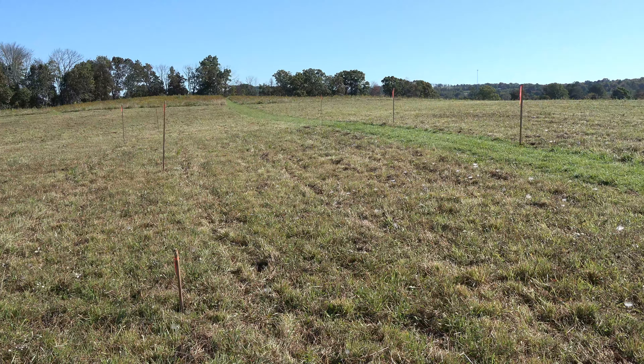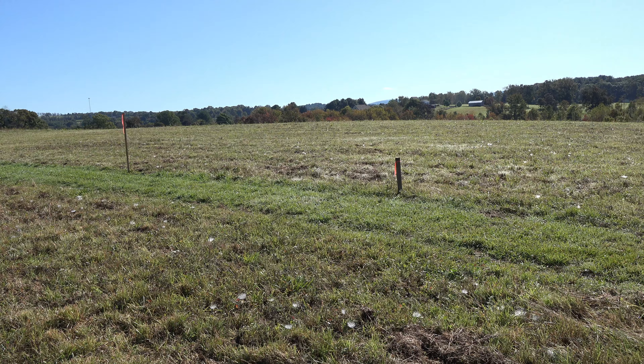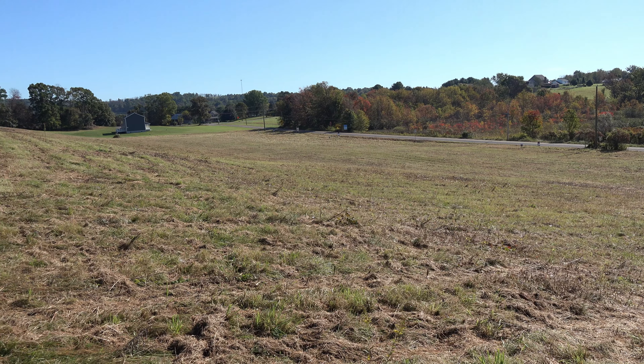Are you looking for that special lot for building your dream home? How about this one? This is my five and a half acre lot on Shikshini Road in Sweet Valley.